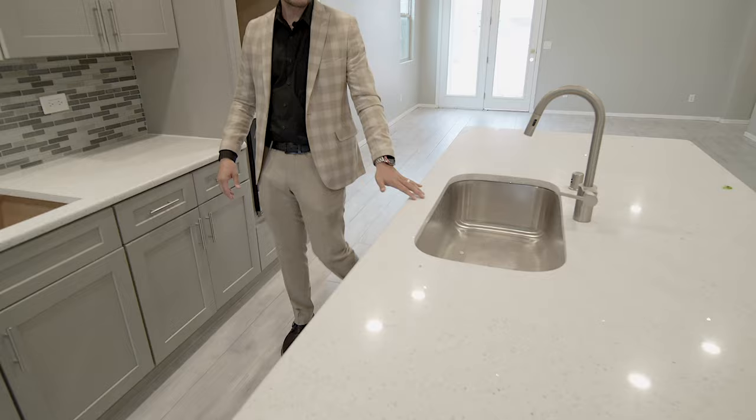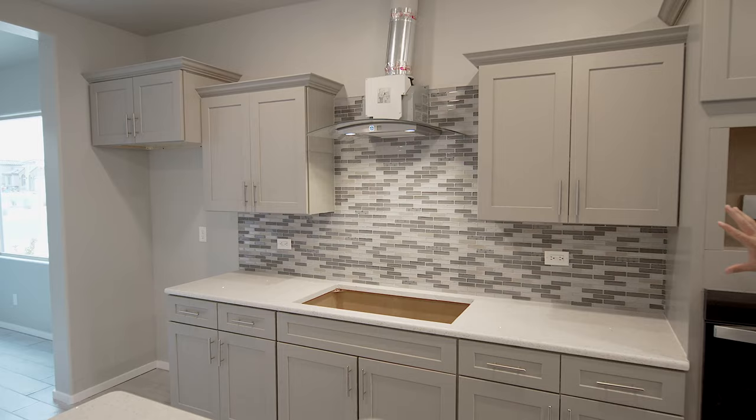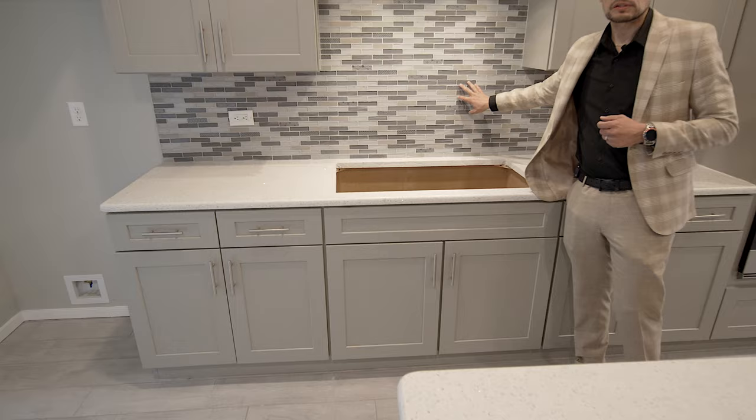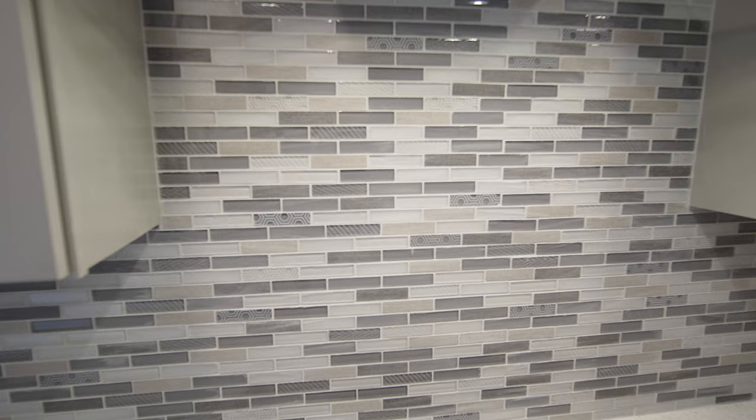You can see that same quartz throughout all the home and in the other bathrooms as well. You've got your crown molding, very nice light colors — everything matches to perfection. And look at this backsplash — it's glass, a mixture of tile with glass and it looks amazing. Kind of like a stone with glass, and the detail is beautiful.